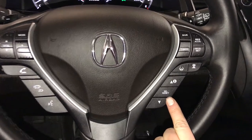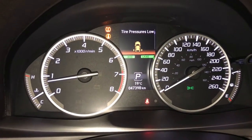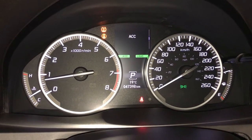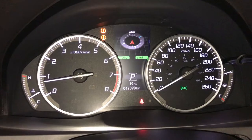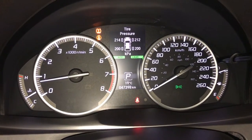These buttons control the information display on the dash: kilometers to empty, vehicle messages, elapsed time, average speed, cruise, compass, oil life, and a tire pressure monitoring system — as well as vehicle settings.